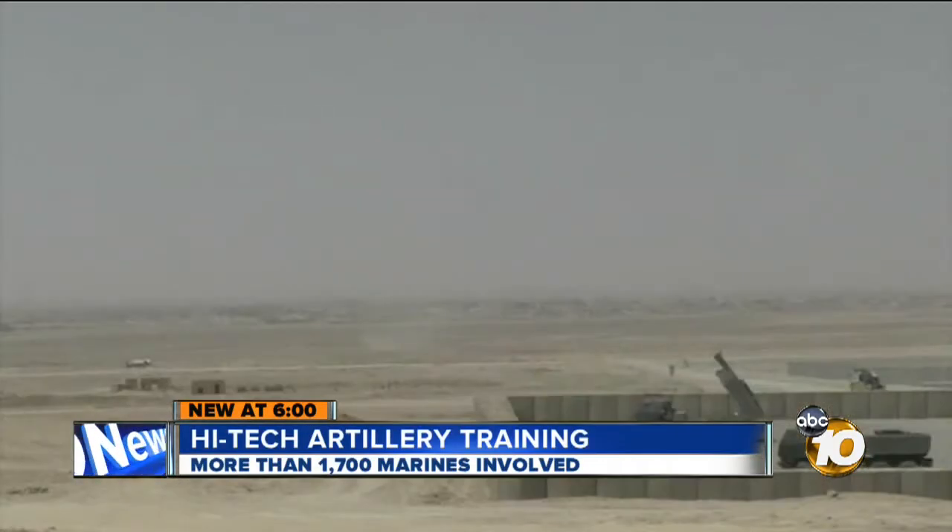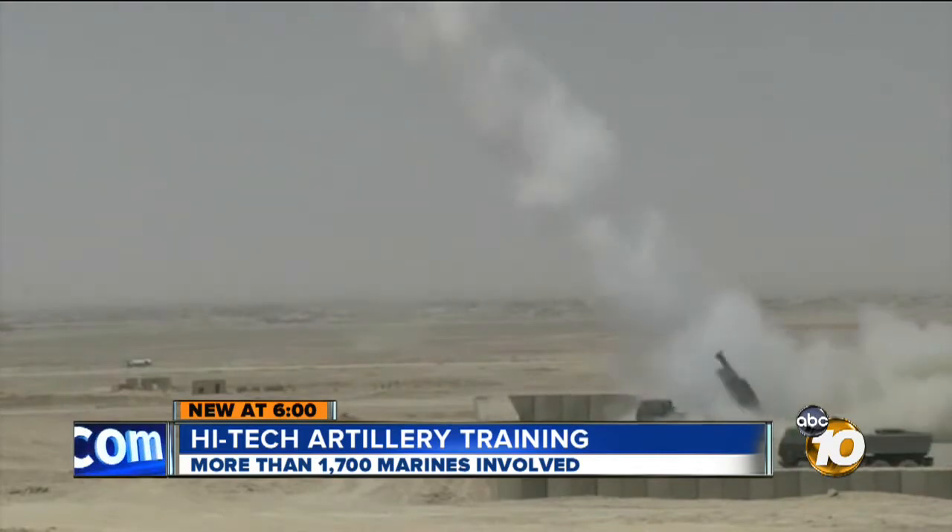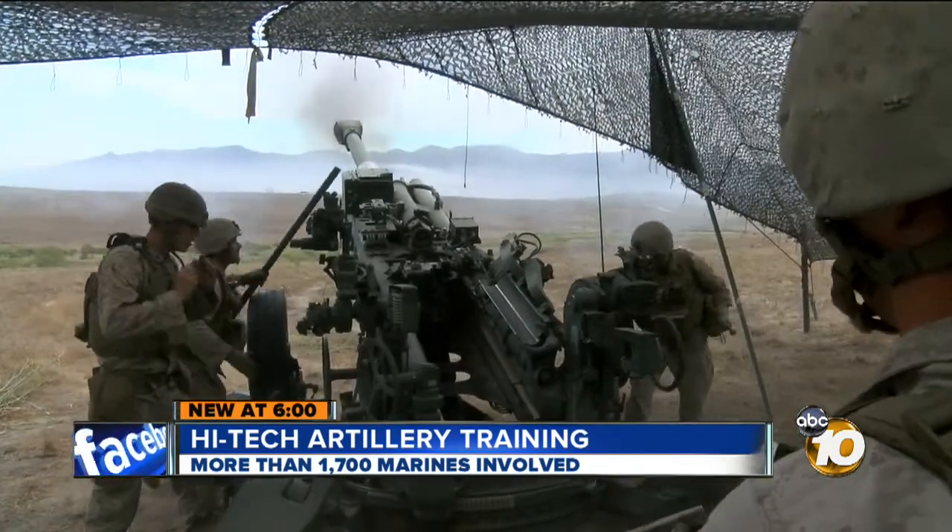This mobile rocket device is the Marine Corps' most advanced artillery system, but even the howitzer has been upgraded.